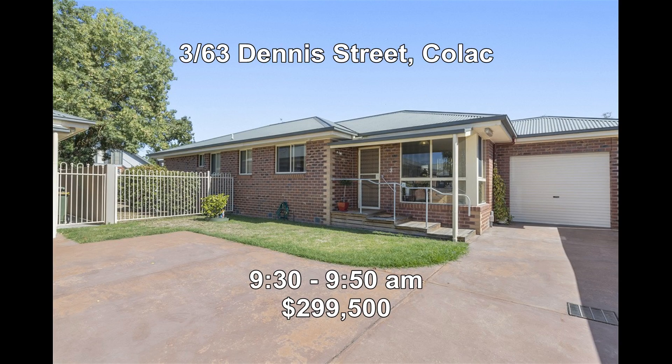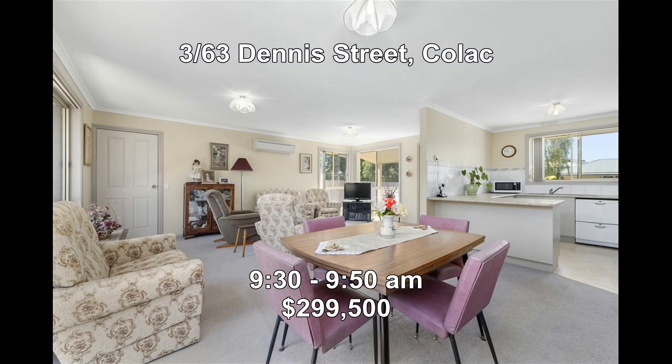First up, we're at 363 Dennis Street, Kylak. This is a three-bedroom brick veneer unit or townhouse in a great location, well maintained and good as new. It'll be open between 9:30 to 9:50.